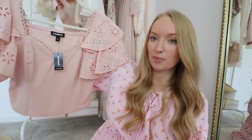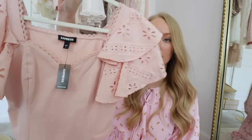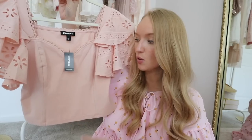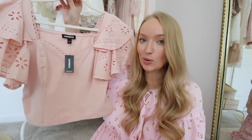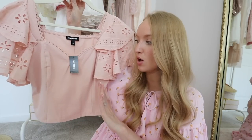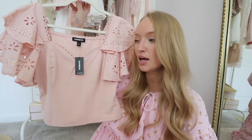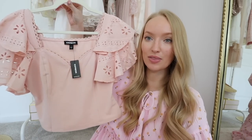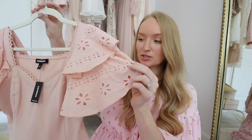I forgot to mention this top earlier when I was sharing the Express things — how beautiful is this top? I love the detailing on the sleeves. It is a little bit shorter, but this is going to look so pretty with white linen pants, or even white shorts like my white Zimmermann shorts. I picked up two sizes; I think the small will probably be what I end up keeping, but I'm saving the try-on for the Express haul. They have such beautiful pieces right now in this color.